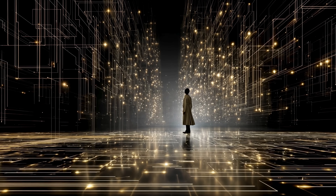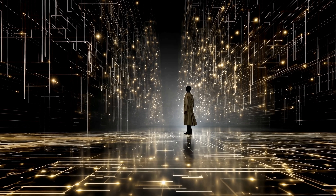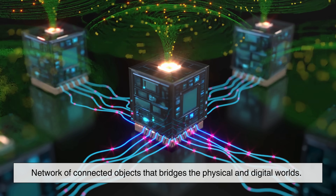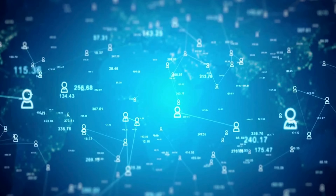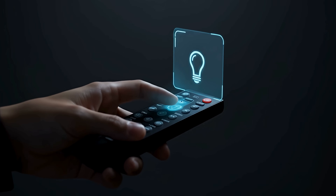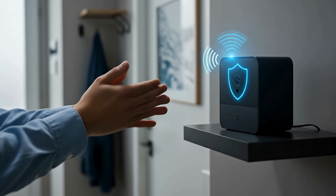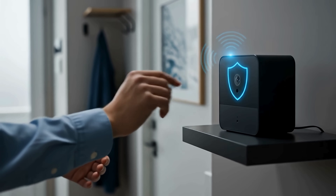So, what exactly is the Internet of Things? It's not just a collection of gadgets — it's a network of connected objects that bridges the physical and digital worlds. It's about turning data into insight, insight into action, and action into better experiences. IoT is reshaping how we live, work, and interact with our surroundings, often without us even noticing.